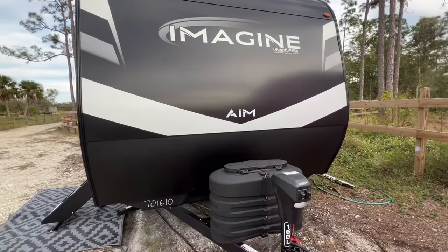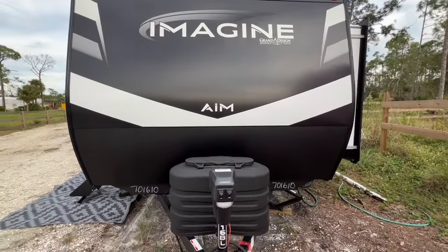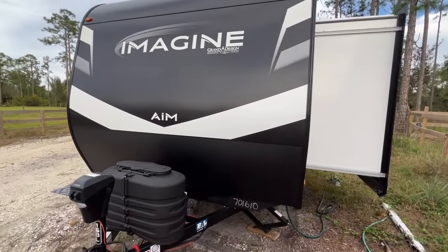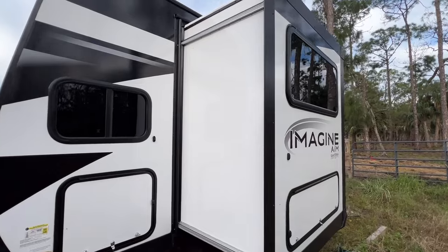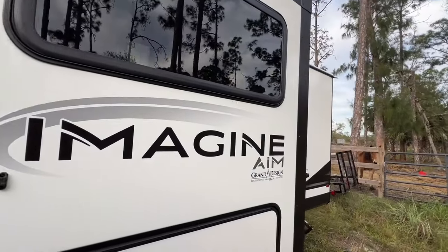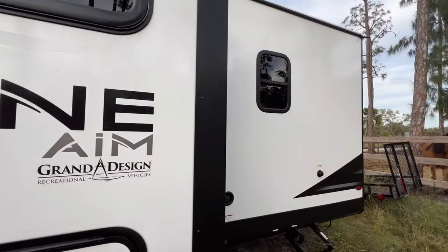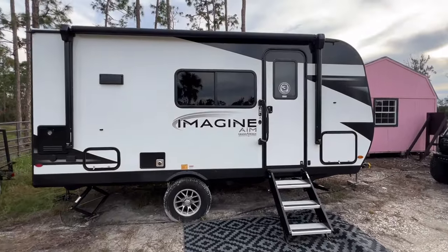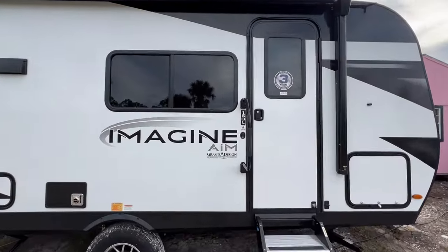Let's talk weight. The hitch weight is 406 pounds, the UVW — also known as the unloaded vehicle weight — is 3,976 pounds, and the GVWR, the gross vehicle weight rating, is 5,495 pounds. These weight specs contribute to both stability on the road and efficient performance with the proper tow vehicle.